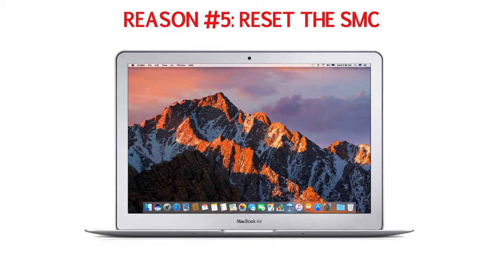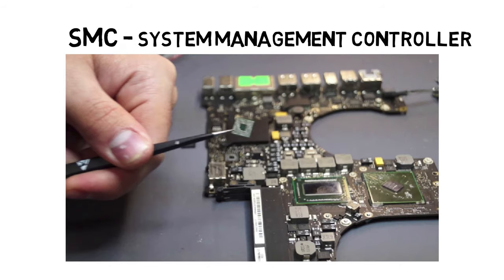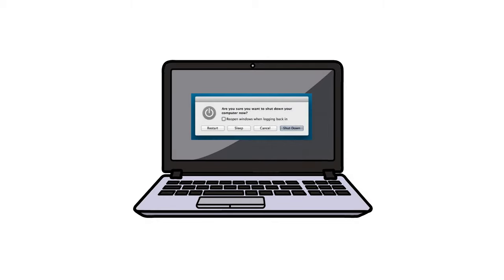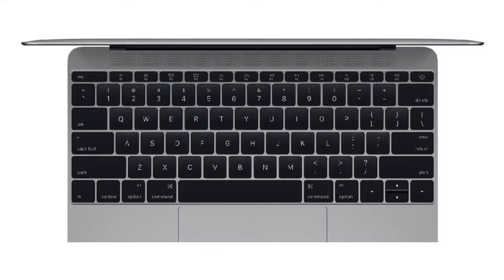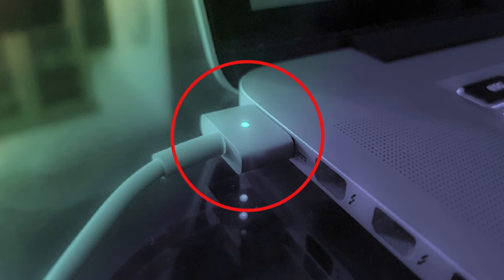Reason number five: reset the SMC. SMC stands for System Management Controller. Try resetting the SMC by shutting down the MacBook and then unplugging and reconnecting the power cable. Press Shift, Ctrl, and Option (or Alt) keys and the power button at the same time. Now release all those keys and the power button at the same time. You may see the light on the power cable flicker. And now restart your MacBook.